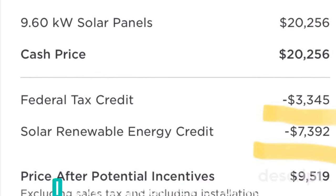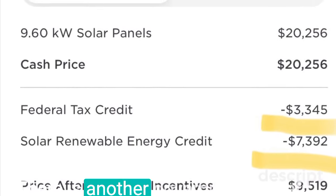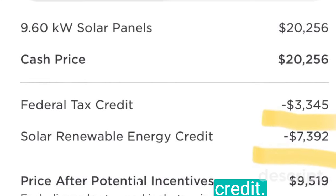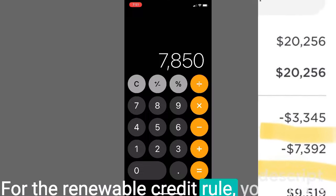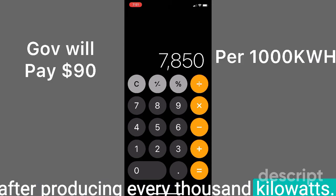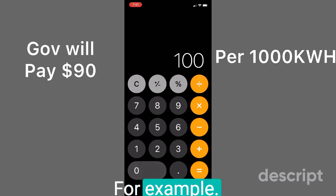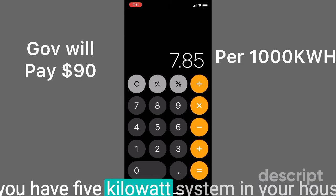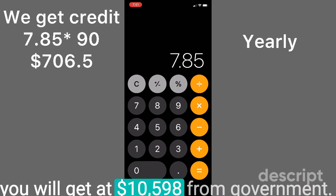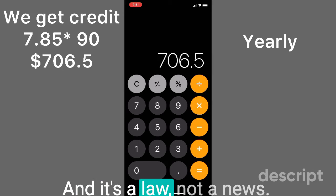There is another government benefit you will get: the Renewable Energy Credit. You will receive $90 worth of cash checks over the next 15 years for every thousand kilowatt-hours produced. For example, if you have a 5 kilowatt system in your house, you will get $10,598 from the government. And it's a law, not just news.